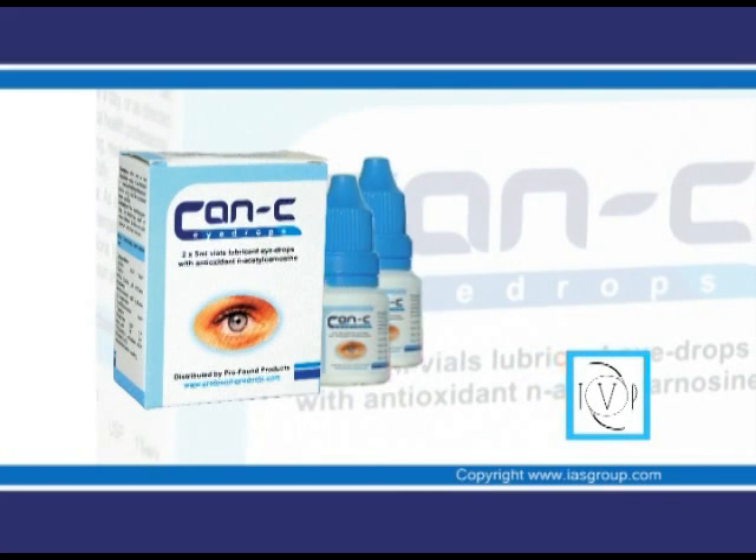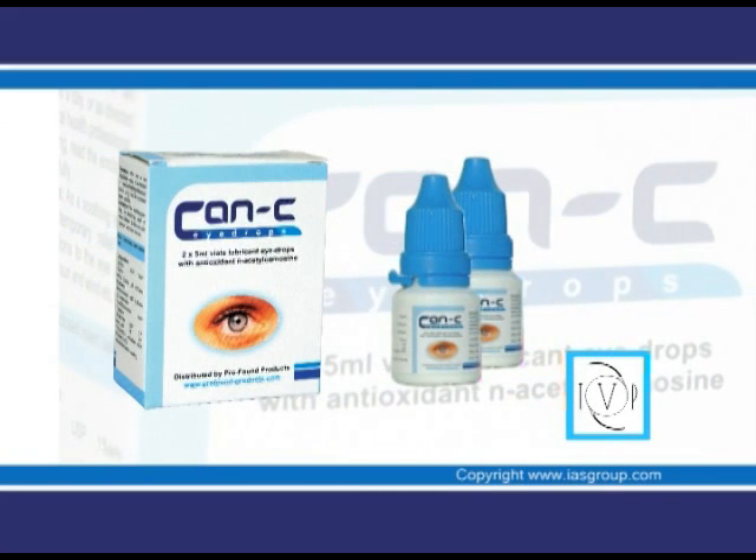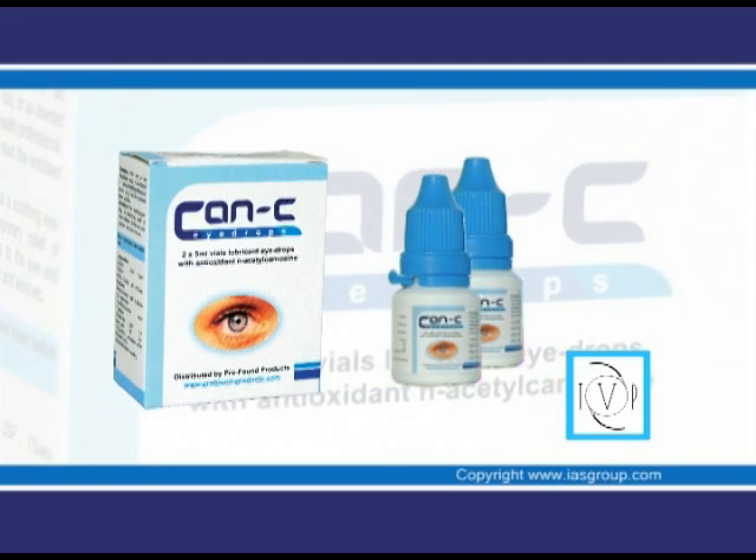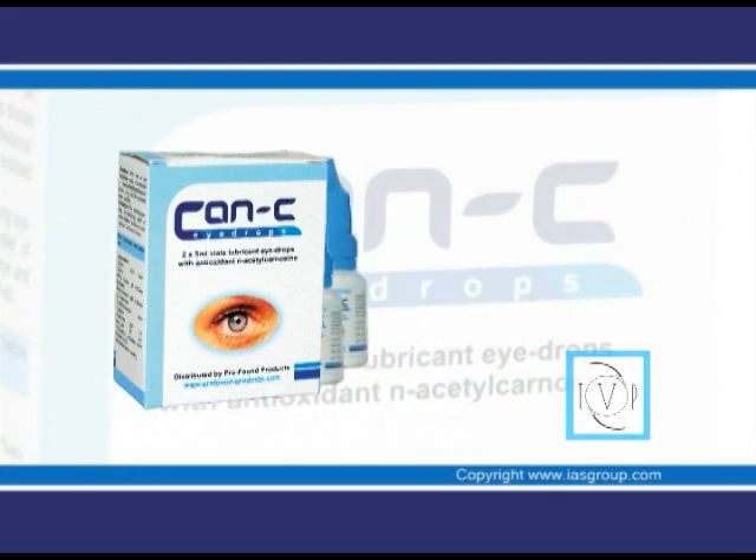CanSee eye drops are the original brand. It is the only tested, approved and patented product proven to safely reverse senile cataract. CanSee is a special form of acetylcarnosine, which is a molecule that works at the very heart of a cataract.